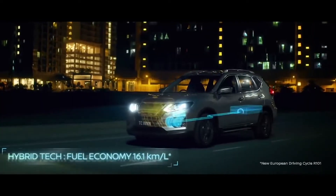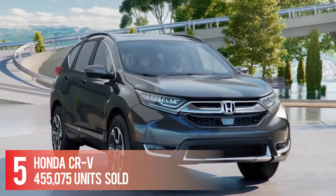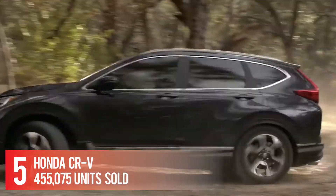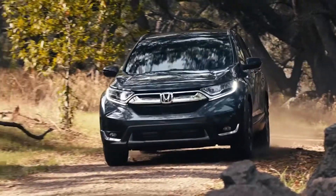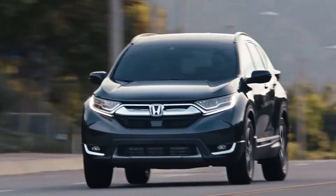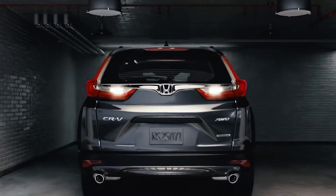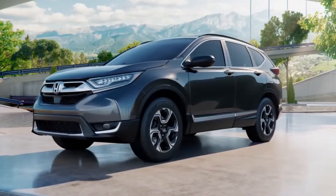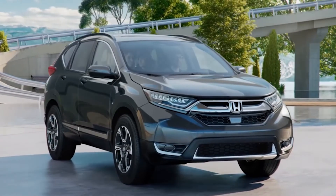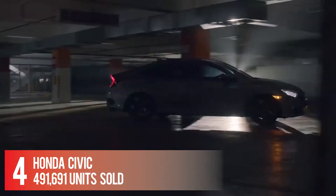Number 5: Honda CR-V — 455,075 units sold. The CR-V comes with a 1.5-liter turbo four engine that makes 190 horsepower and 179 pound-feet of torque. Front-wheel drive is standard for the CR-V, though all-wheel drive is optional for each trim. The same applies to the CR-V Hybrid. Honda also gave the cabin a freshening.